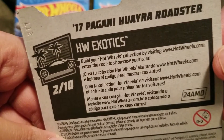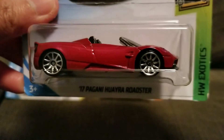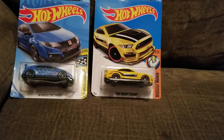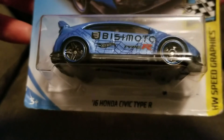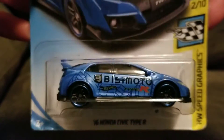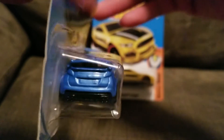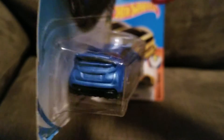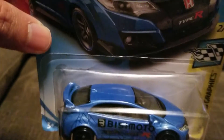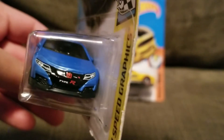Hot Wheels exotic cars. The next one is the Honda Civic 2016 Civic Type R — very nice color, pretty cool at the back. I love 1:64 scale, small car but pretty good detail. Very nice, pretty car, Type R.